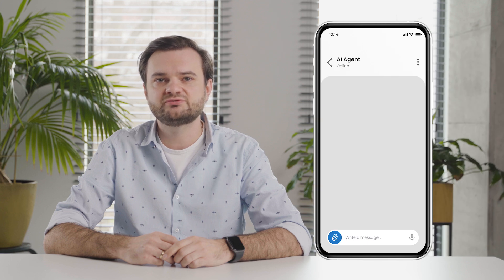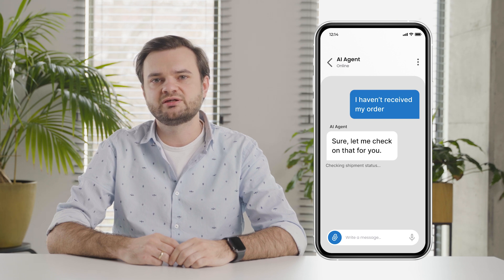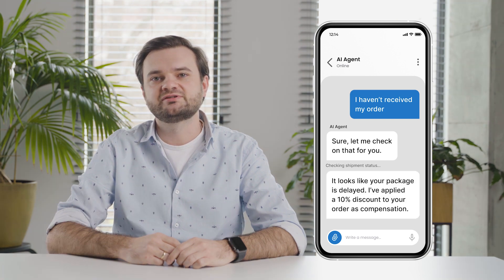How would it look like if an agent handled the case? From the client's perspective, it's quick and seamless. You write in the chat, 'I haven't received my order.' The AI agent instantly responds, confirms your identity, checks the shipment status, and tells you exactly where your package is. If there's a delay, it may offer a discount or a solution right away. No waiting, no repeating yourself, no handoffs.